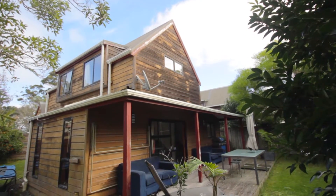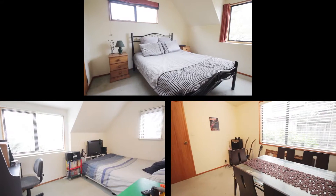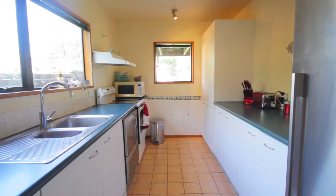Built in the late 1980s, the cedar-clad home is around a hundred square metres. It has three double bedrooms, a large open-plan living and dining area, as well as a functional kitchen.